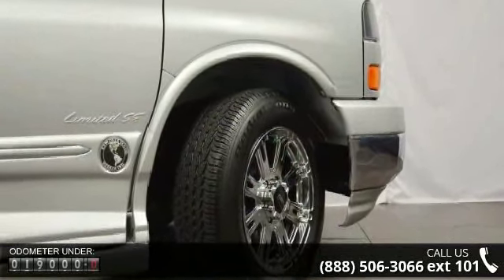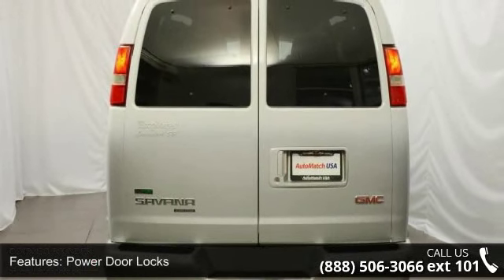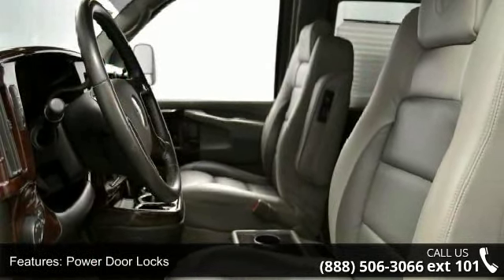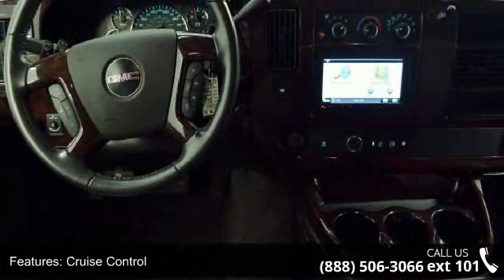Some of the top features included with this vehicle are power door locks, power windows, cruise control, adjustable steering wheel, rear wheel drive, power steering, ABS, 4-wheel disc brakes, steel wheels, and privacy glass.